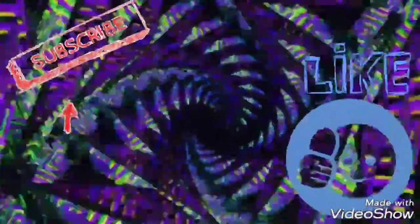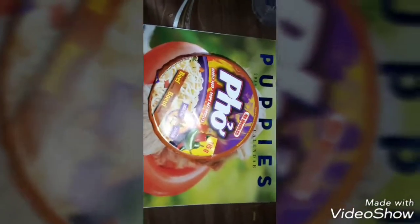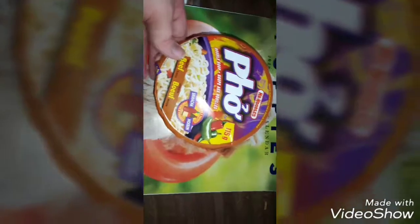Welcome to the intro. I hope you enjoy the video. Hey guys, Demon here again doing another food review.